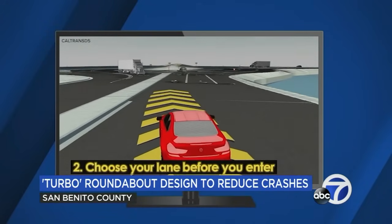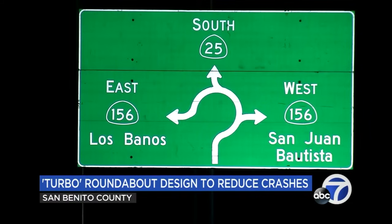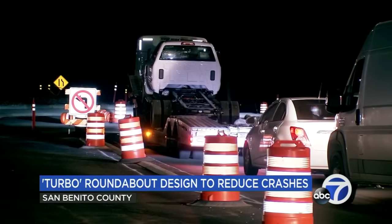Depending on where you're headed, you'll select a corresponding lane as you approach. Drivers have to choose a lane before entering and then follow signage on where to exit. Lanes are wide enough for large trucks.